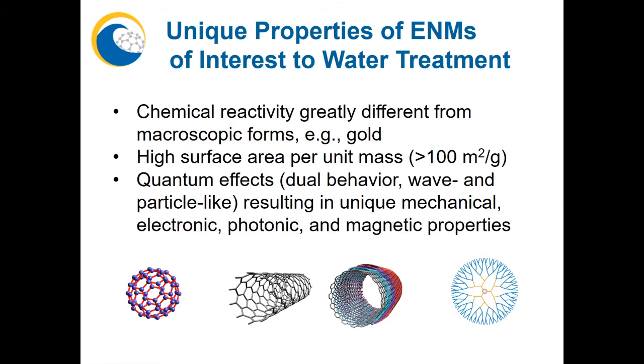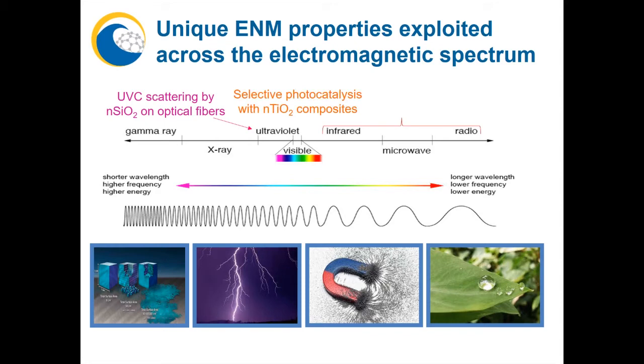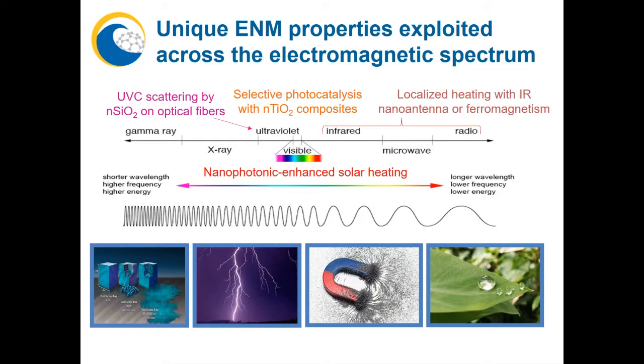For example, we can enhance the delivery of germicidal UVC using side-emitting optical fibers decorated with silica nanospheres as scattering centers, allowing us to disinfect water without adding chemicals that generate harmful byproducts. We can also use UVA and UVB to power selective photocatalytic treatment, and use visible sunlight to drive nanophotonic-enhanced solar desalination. We can also harvest infrared radiation in the form of waste heat using nano-antennas for localized heating to speed up reactions.